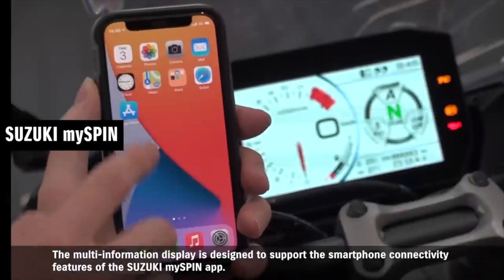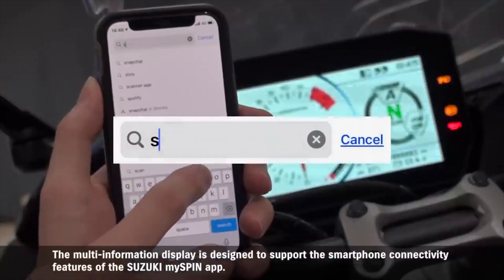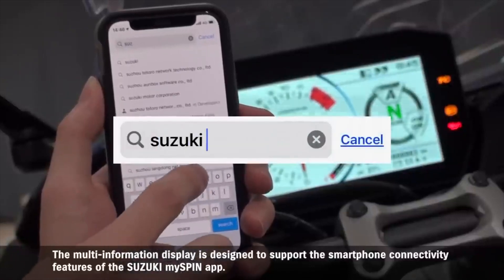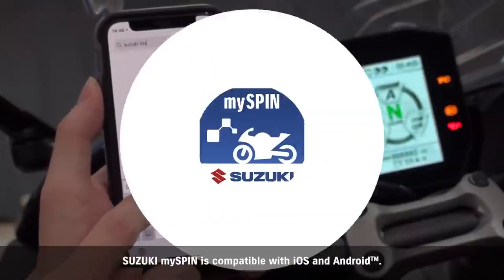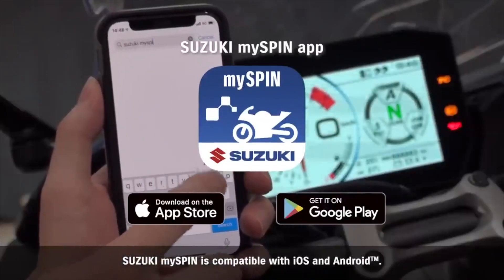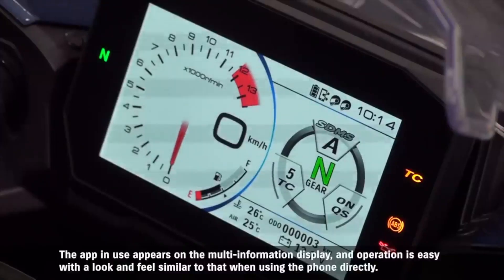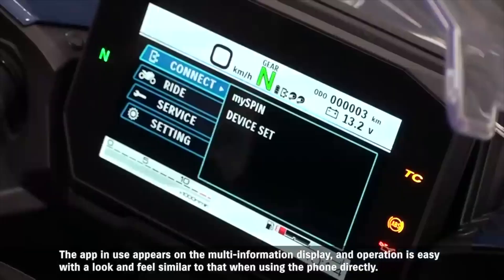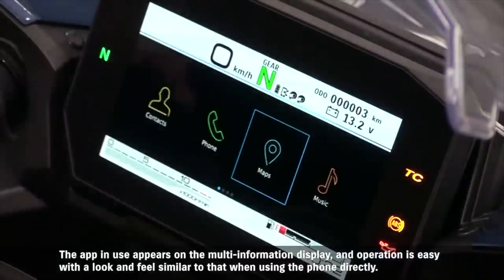The multi-information display is designed to support the smartphone connectivity features of Suzuki MySpin. Compatible with iOS and Android, the app in use appears on the multi-information display, and operation is easy with a look and feel similar to that when using the phone directly.